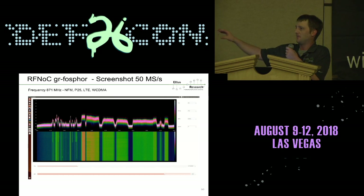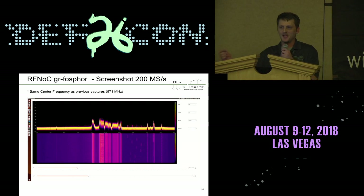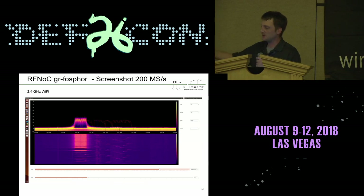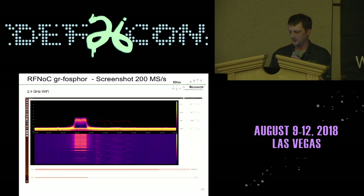The RFNOC version of Phosphor offers various shadings, shown in a few views here. This is the same center frequency but now looking at 200 megahertz of bandwidth instead of 50. If we were streaming 200 megahertz to the host, that would be 6.4 gigabits per second. But with RFNOC, this is still running at about 4 megabits per second — so it's possible to stream this visualization over the internet. Here's an example of a Wi-Fi channel with some Bluetooth and NRF24 modules visible.